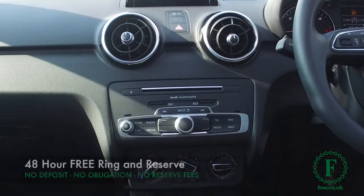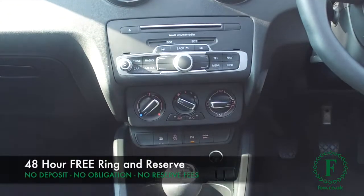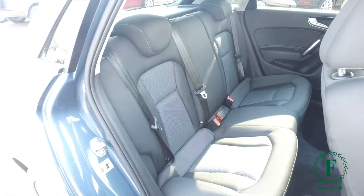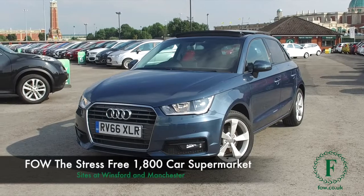Now, don't forget — at FOW, the price you see is the price you pay. There are no hidden charges or extras. You can ring and reserve with no deposit and no obligation. Bring your licence with you, have a test drive, and come and discover this great car for yourself at Fords of Winsford.